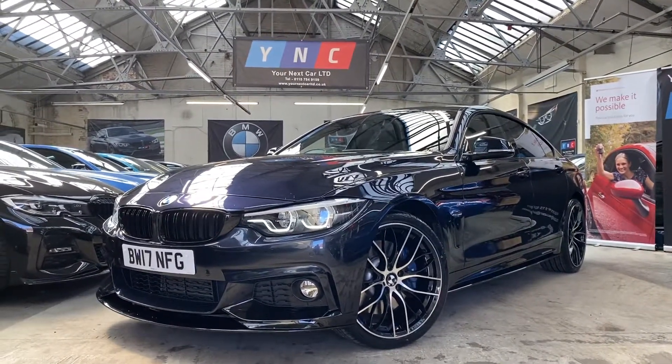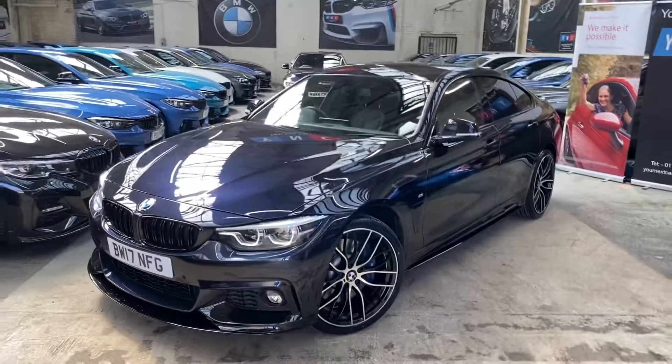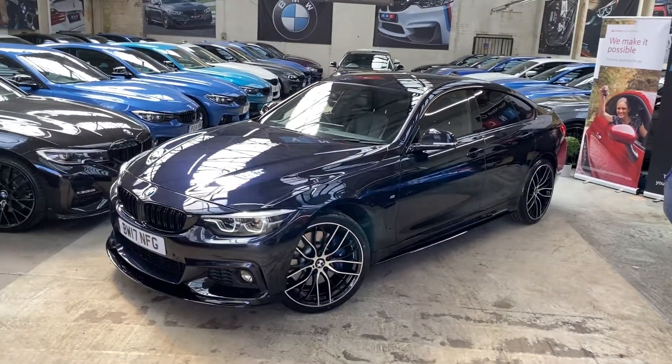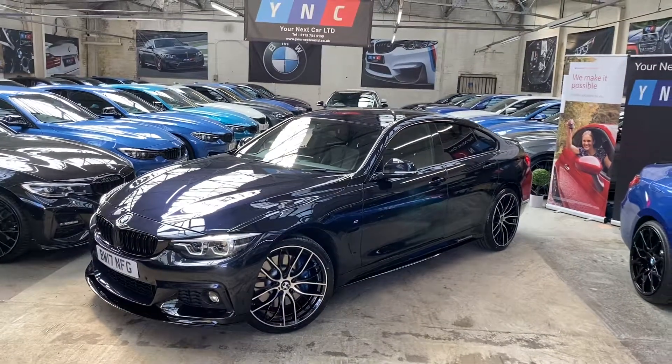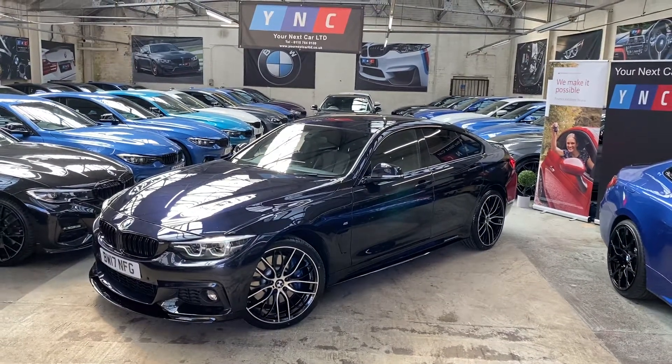Hello and welcome everyone to the walk-around video for your next car, the 2017 435d M Sport Grand Coupe. The vehicle is presented in Carbon Schwarz metallic and also features the four-door seat body enhancement kit.